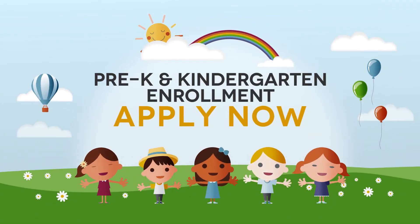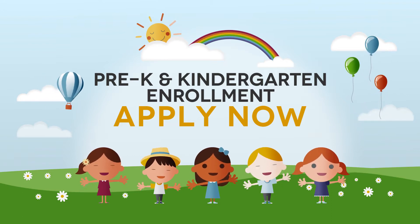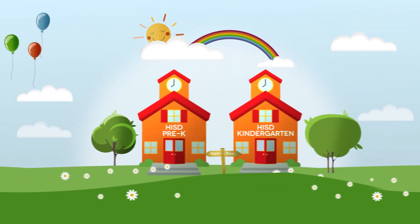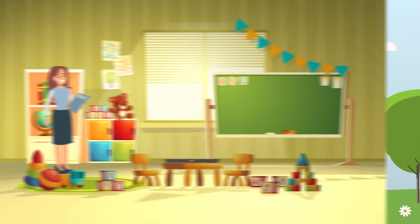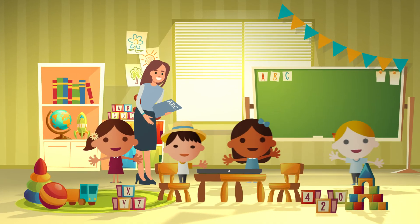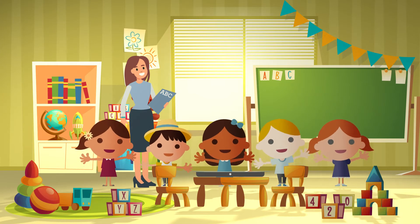If you would like to enroll your child in pre-k or kindergarten as a new student in HISD, you must apply now. It's easy and convenient. Apply now for the full-day pre-k or kindergarten program at various schools across the district. These programs are a great opportunity for your three, four, or five-year-old to attend a high-quality program that will provide them with a strong academic foundation.